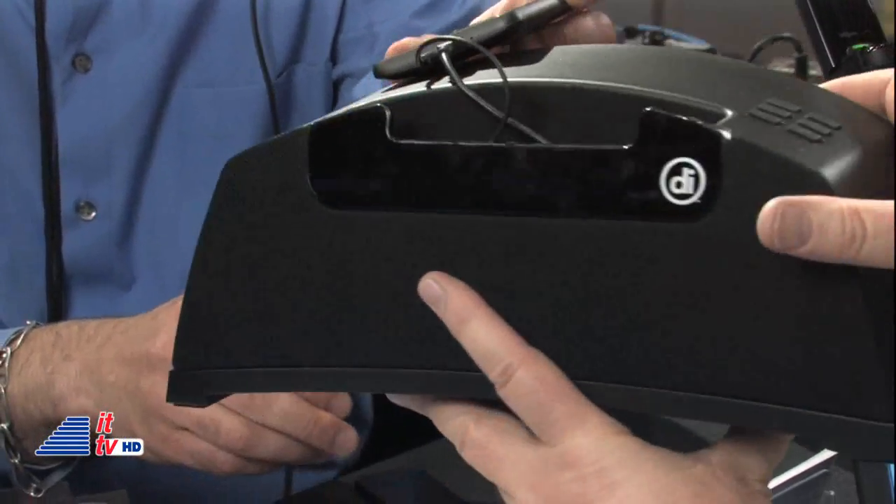And what is the speaker dock selling for? $100. Very good. That gets you a good quality item there.